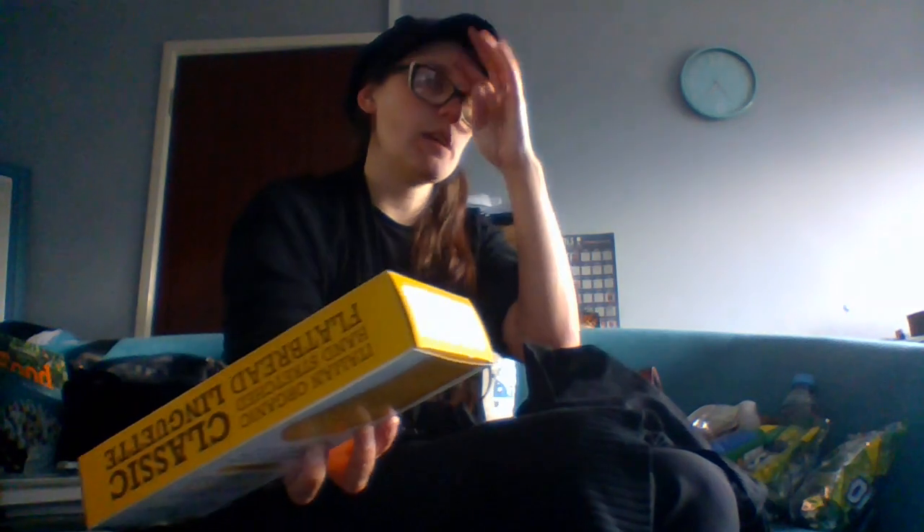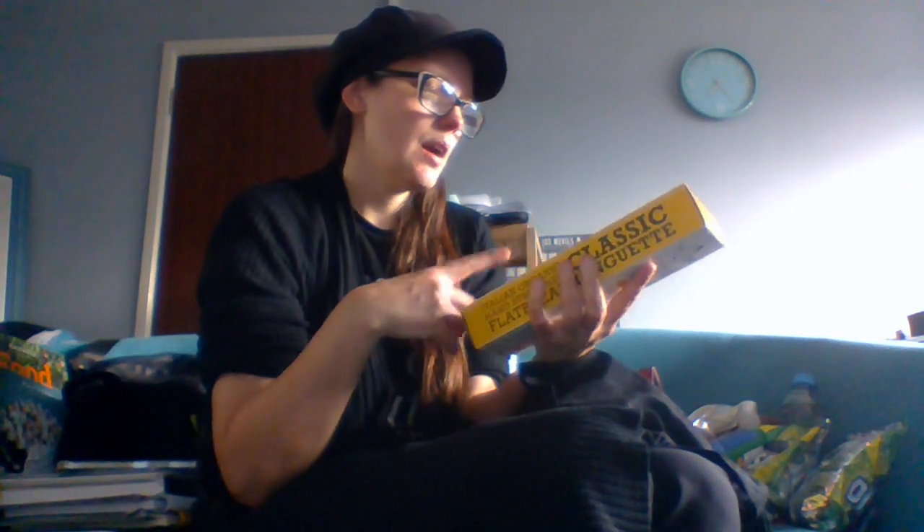Next, we've got these to try — Mr Organic Italian organic hand-stretched linguetta flatbreads, handmade using extra virgin olive oil. Apparently these are to be used with a salad, a soup, or you can crunch away or dip them. I wonder if they do cheese or herb-based versions too. The sell-by date is the 26th of March so they've got a short date, but they should be fine for a couple of days. I think they were a pound or 50p.